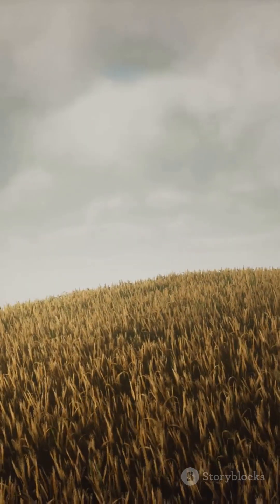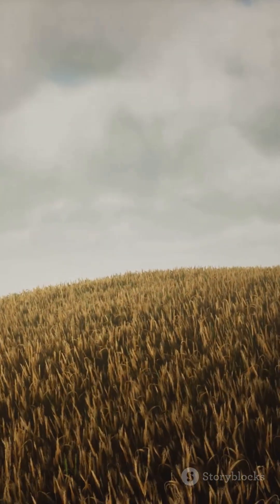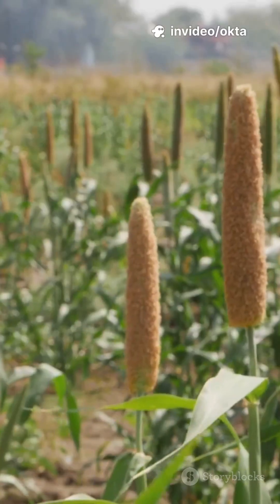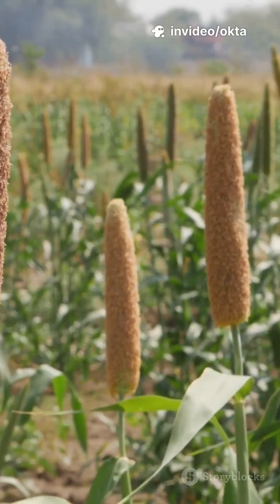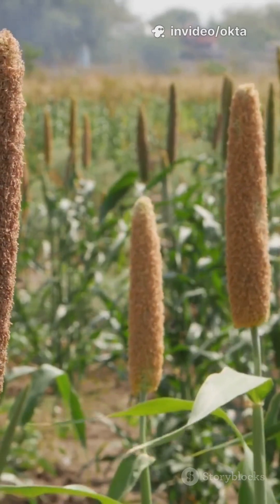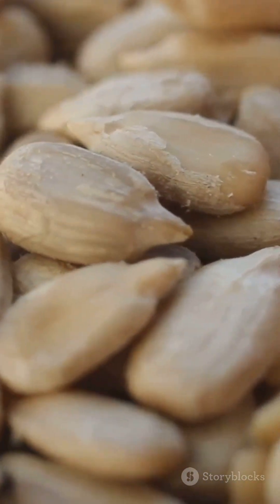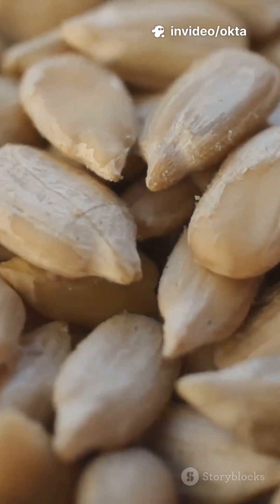10. Built-in survival mode. Sorghum can pause growth in extreme heat, then restart when conditions improve. Deep roots, waxy leaf coatings, and efficient water use let it ride out brutal weather — future-proof farming. Bonus: those waxy coatings get harvested as sorghum wax, used in polishes and cosmetics.